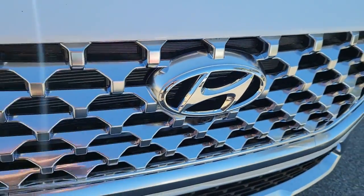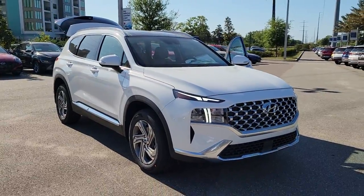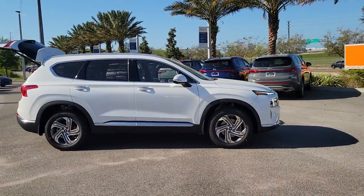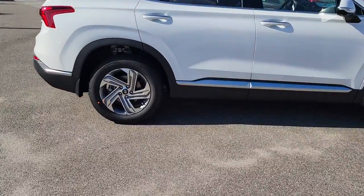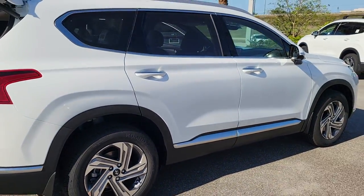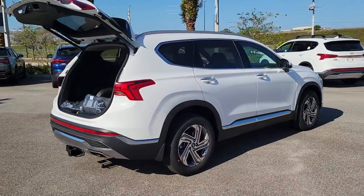Look no further than the 2023 Hyundai Santa Fe. Handsome and versatile, this Santa Fe brings ease and comfort to your busy lifestyle. This mid-size crossover SUV offers a spacious, family-friendly cabin, available all-wheel drive, the latest safety and infotainment tech, including standard driver assistance features, and stylish modern looks.